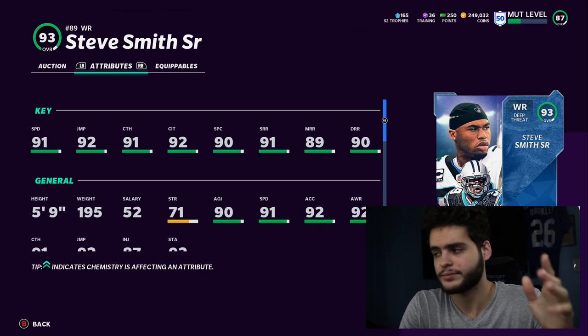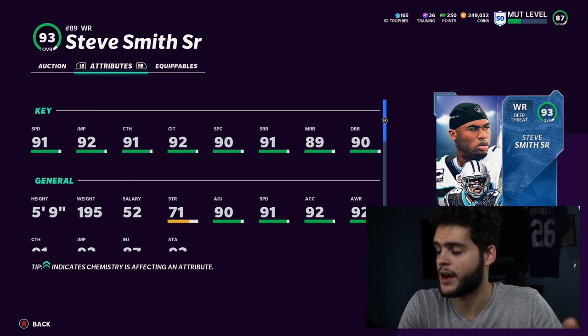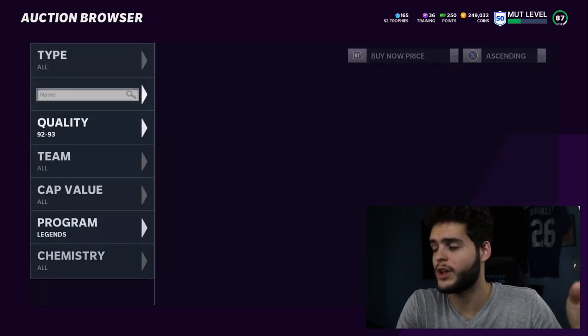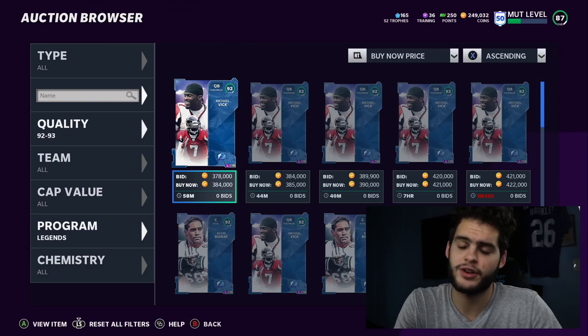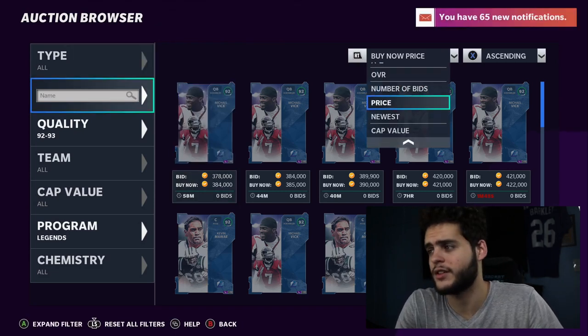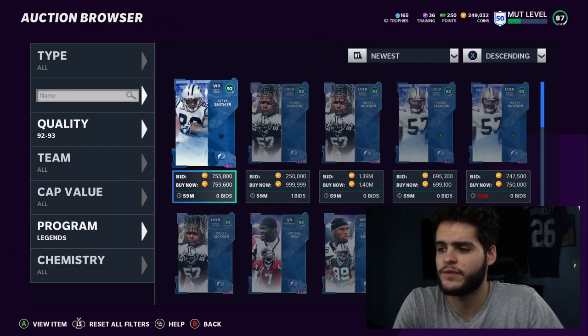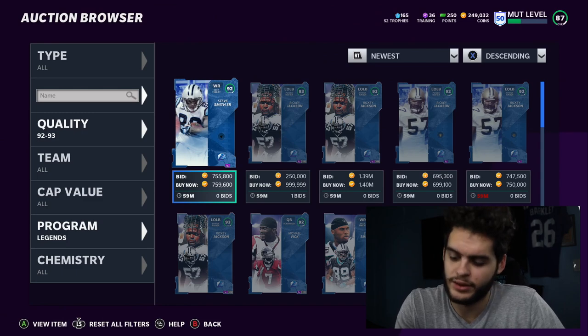I think he's a must cop if you're playing competitively — you gotta have Steve Smith on your team. He's going to be game-changing. You line him up with like Tyreek Hill or Galiko and you've got a route-running deep guy with everything. Steve Smith himself can do everything, so you don't really even need another guy with him. Steve Smith is up for 750k right now — of course that's going to come down in price a lot, so I really wouldn't recommend buying right now.